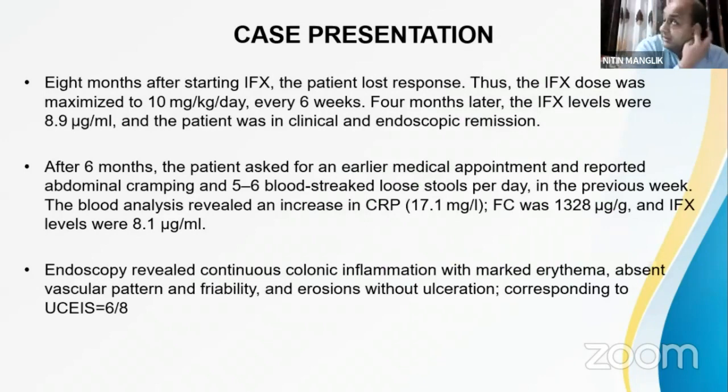However, eight months after starting infliximab, the patient lost response. This is a known problem with infliximab — due to the development of antibodies, patients lose response and cannot maintain remission. The infliximab dose was therefore escalated to 10 mg/kg every six weeks. Four months later, infliximab levels were normal and the patient was in clinical and endoscopic remission.